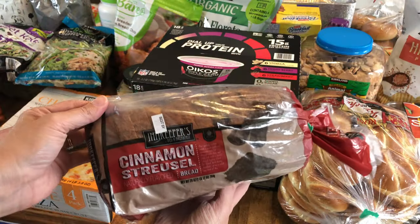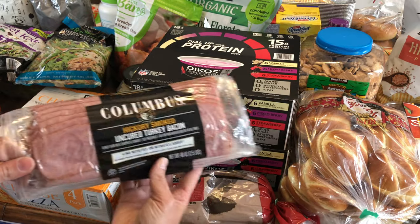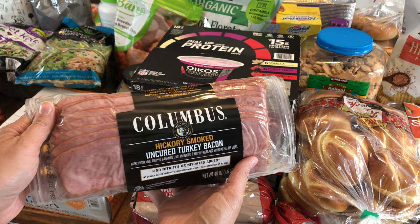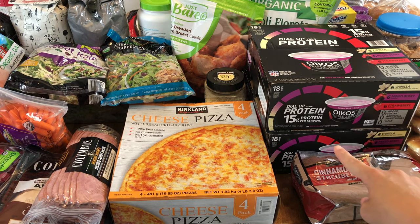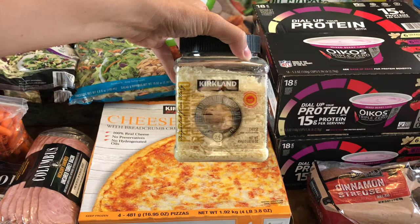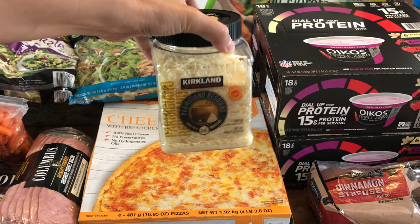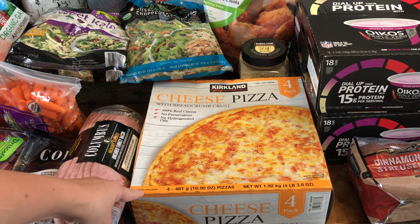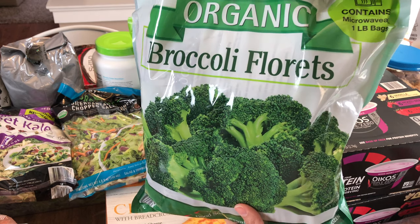I also bought another loaf of cinnamon streusel bread — we will use this to make french toast for a birthday breakfast — alongside this turkey bacon, which we've purchased in months past and really love. Now moving on to just our normal grocery shopping: I bought two boxes of the protein yogurts, which were on sale four dollars off a box this month, so I went ahead and bought two. I also bought another container of parmigiano reggiano; I'm planning on making some pesto, pasta dishes, maybe some alfredo sauce this month.